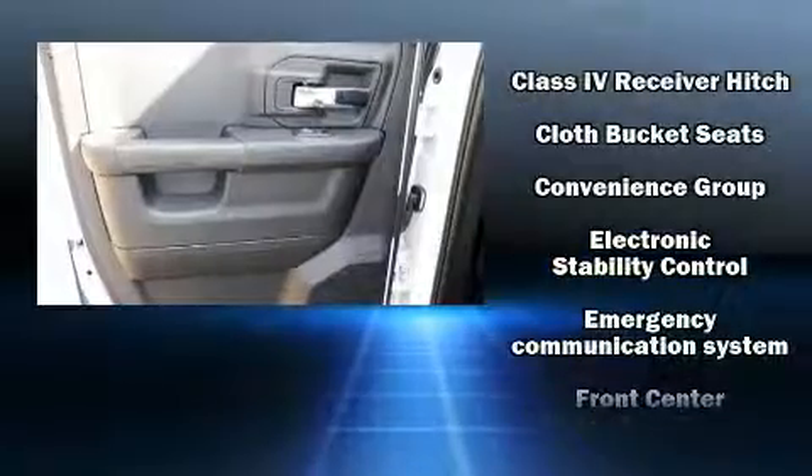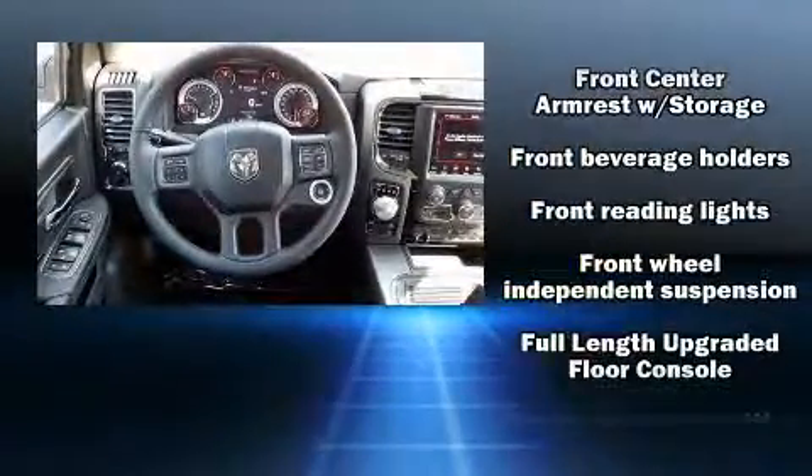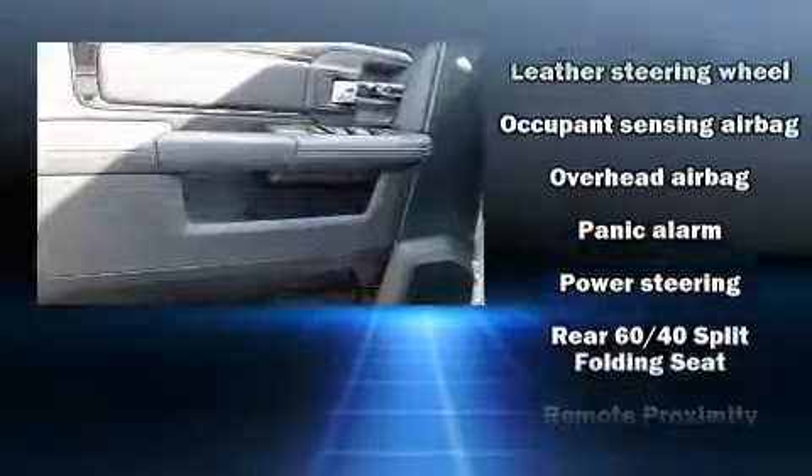Passengers are protected by various safety and security features, including dual front impact airbags, ignition disabling and four-wheel disc brakes with ABS. You'll never lose visibility with rain-sensing wipers, which activate automatically when the drops start to fall.